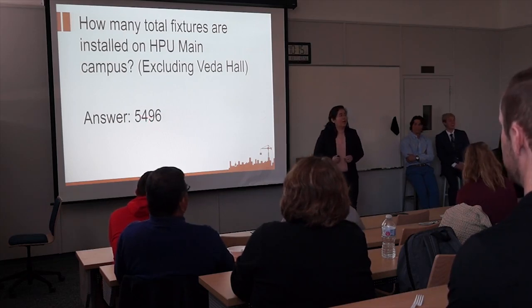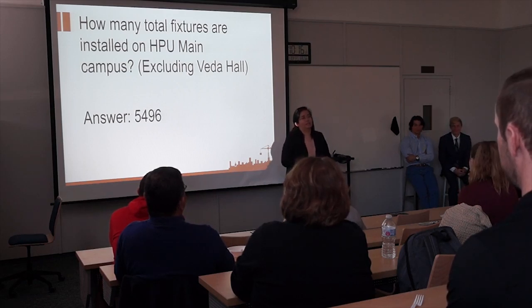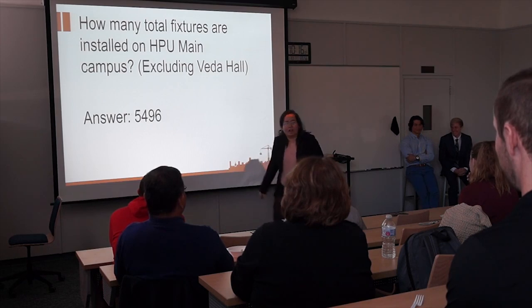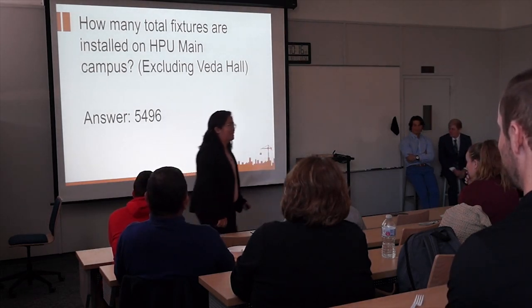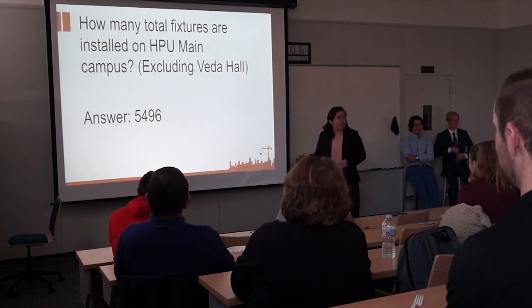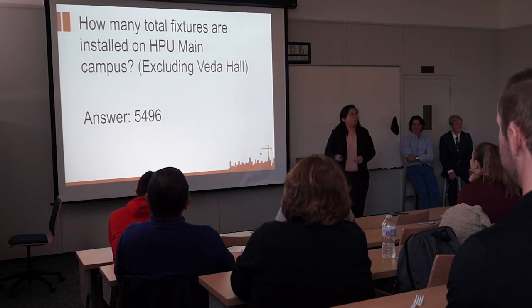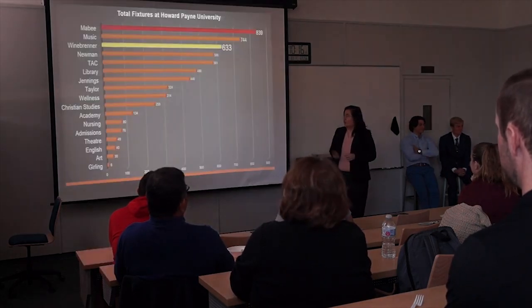And we counted this one by one. So all the faculty members in one burner, they're sick of looking at us, because this is what we do. Dr. Clarkson, can I come in and count again? Dr. Gibson, can I come in and count again? But we want to be so accurate that this is what we got. So we love Howard Payne so much, that's why we do this project — just to leave a legacy for all y'all. And we also counted everything.